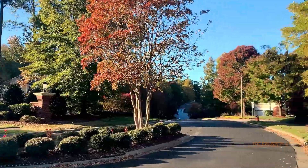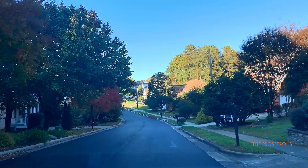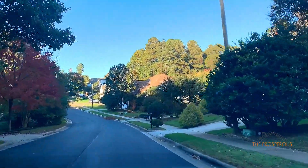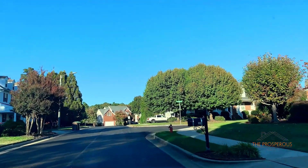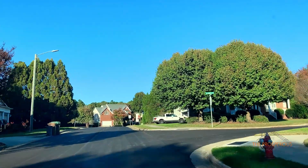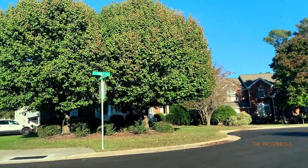Look no further than Berkeley. With easy access to major highways like Highway 55 and I-440, it's really not hard at all to get wherever your heart desires.